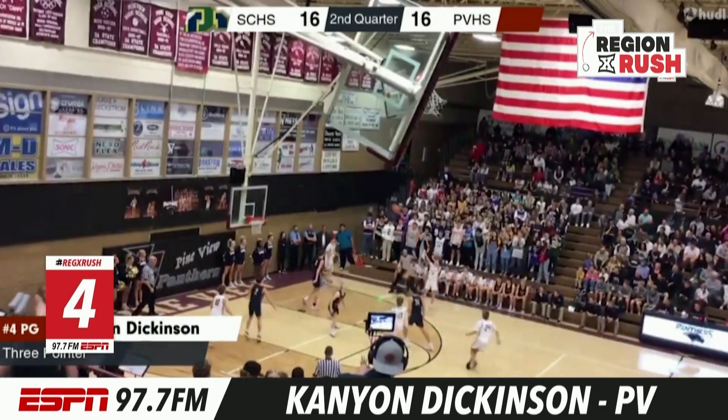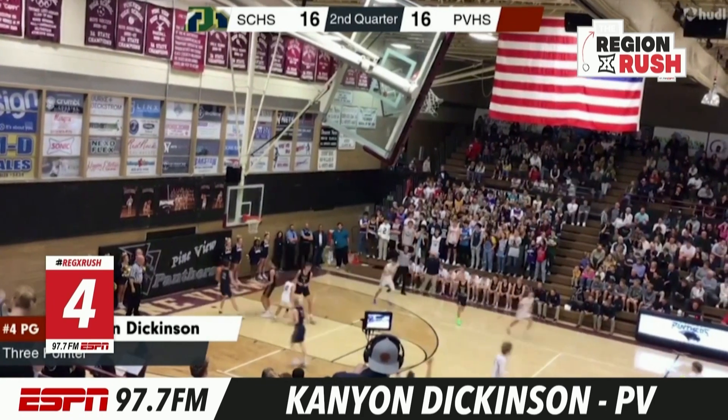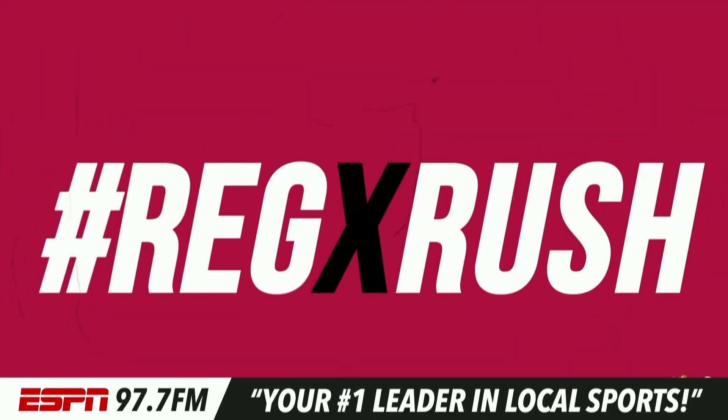We have a tie for number four. Canyon Dickinson also over at Pineview in the pit, drilling one. He's been awesome from three this year.